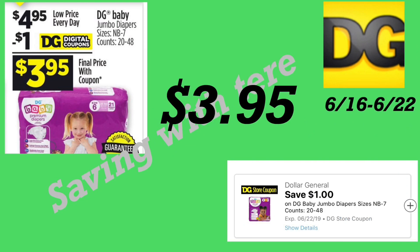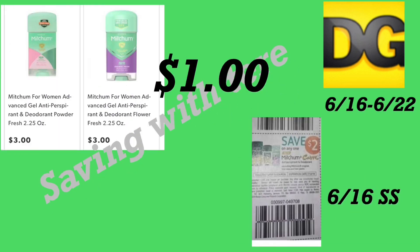The next deal is on the Dollar General baby diapers, priced at four dollars and 95 cents. We did get a dollar digital coupon making it only three dollars and 95 cents. If you don't mind using any brand, this is a really cheap option for only three dollars and 95 cents. They range from size newborn to seven.